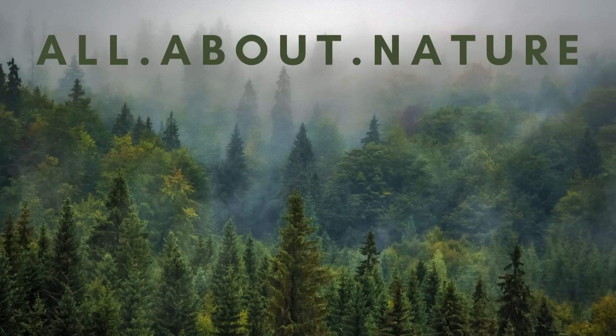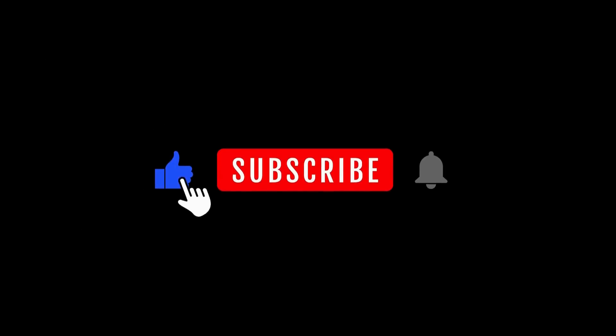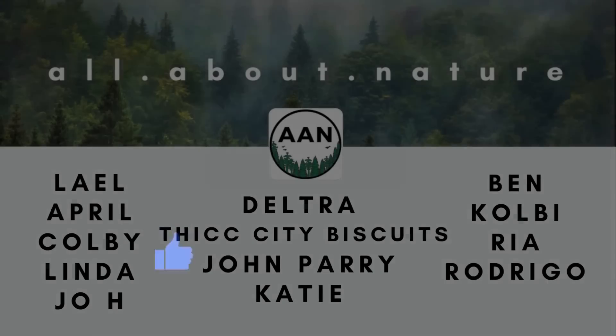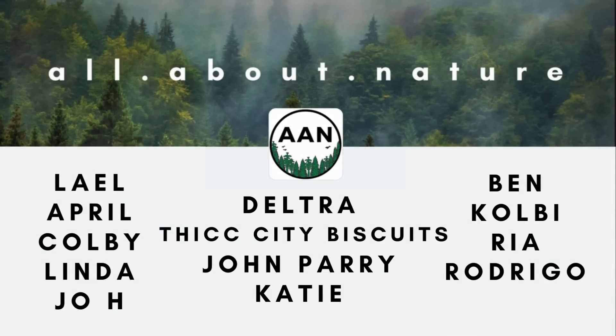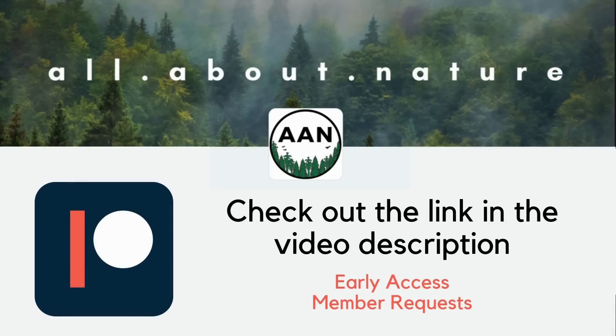Welcome back to All About Nature. On my channel, I try to bring nature-related content that's both entertaining and educational. If you like this kind of content, please consider leaving a comment, liking the video, and even subscribing to the channel. I want to quickly thank my patrons, including my newest patron, Aurel. If you want to become a patron and get early access to my videos, as well as have a say in the content that I make next, consider supporting me on Patreon. The link is in the video description below.